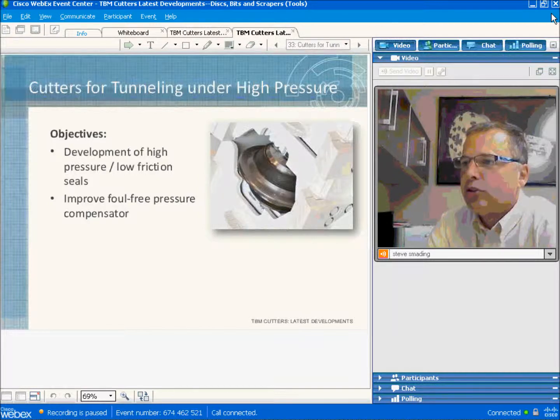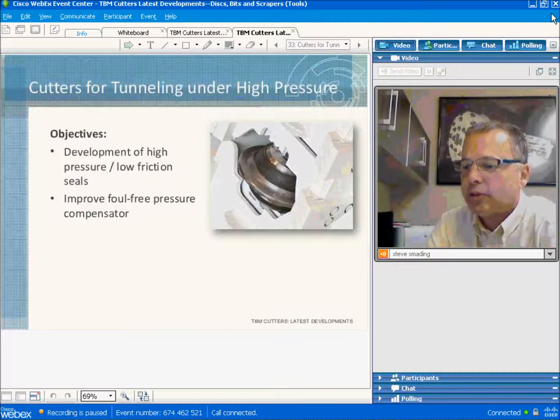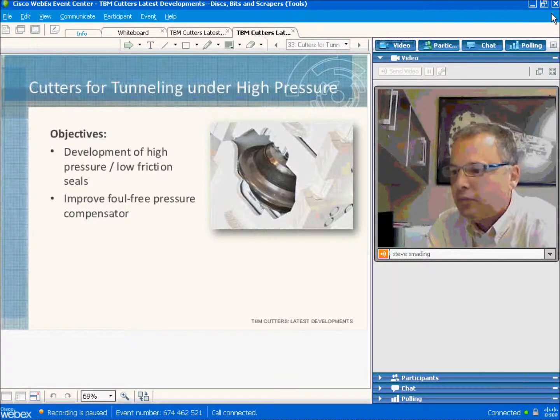We're approaching the sealing problem on two fronts. First, we're working with seal manufacturers to develop a seal that has both low sliding friction and high pressure differential capability. Secondly, we're working on the design of a foolproof compensator, which is proving to be more difficult.